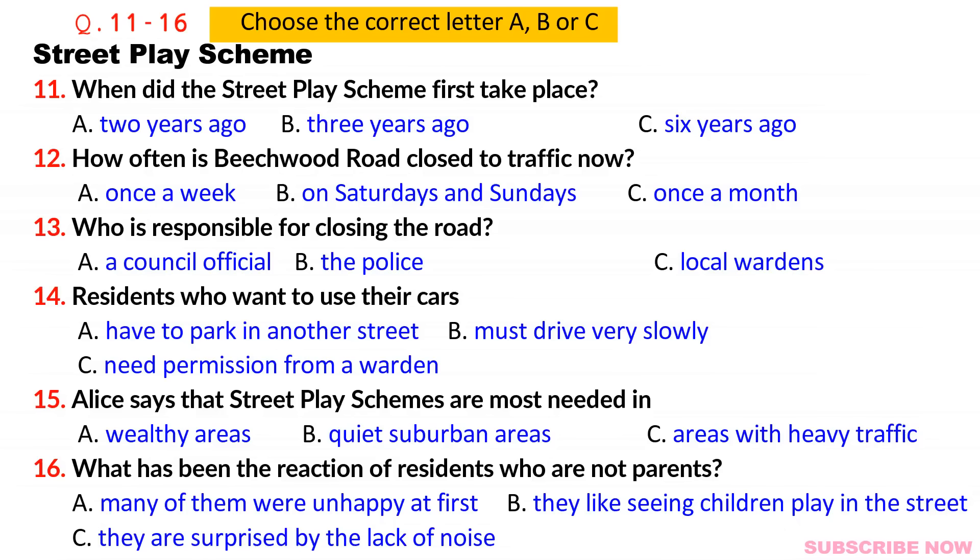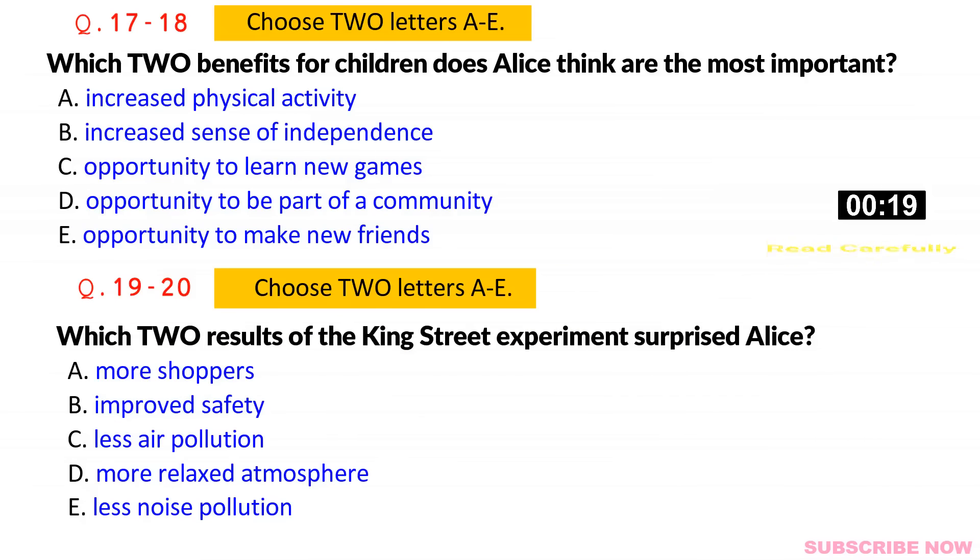Before you hear the rest of the conversation, you have some time to look at questions 17 to 20. Now listen and answer questions 17 to 20.